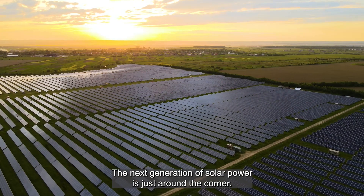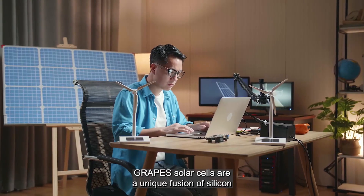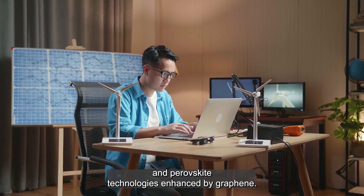The next generation of solar power is just around the corner. GRAPES solar cells are a unique fusion of silicon and perovskite technologies enhanced by graphene.